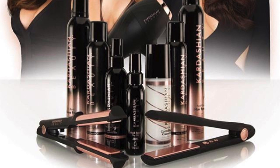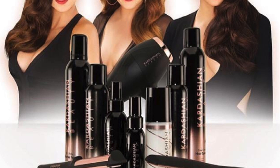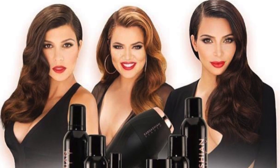Hey guys, welcome back to my channel. Say hello, Oki! She says hi. Anyway, today's video is actually a review of almost the entire line of Kardashian Beauty hair products. The Kardashians are obviously very polarizing public figures, but can we get over that for a second because they obviously know their stuff — I mean their hair is on point. So let's get started.